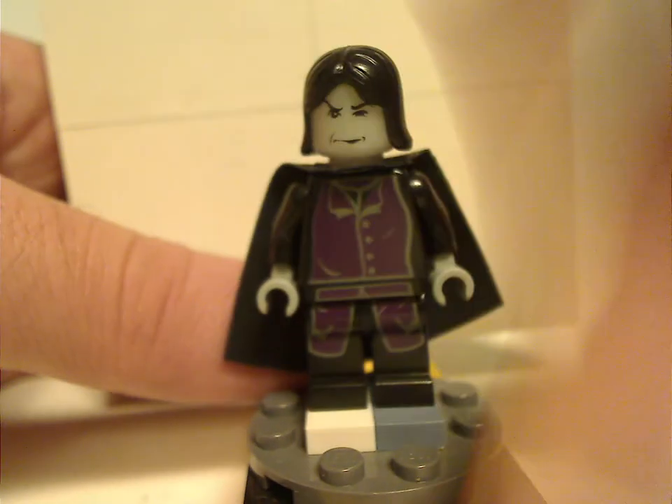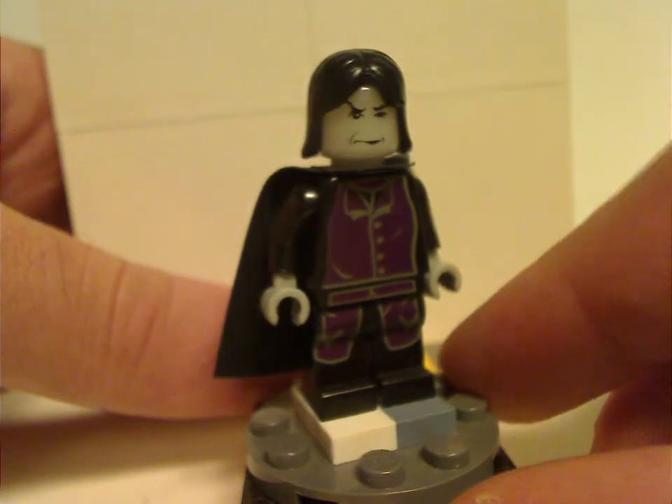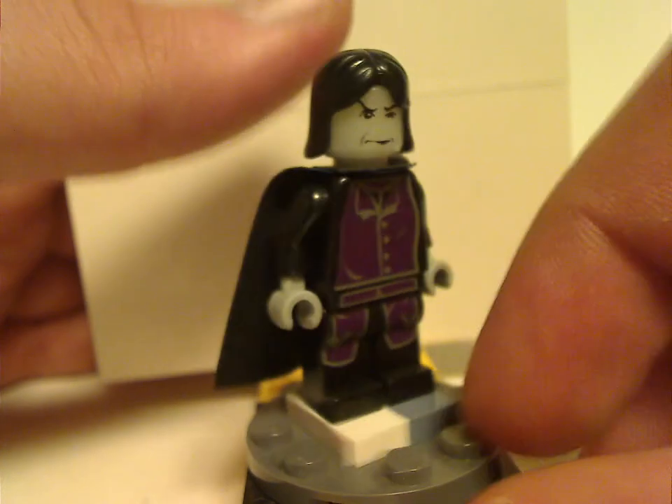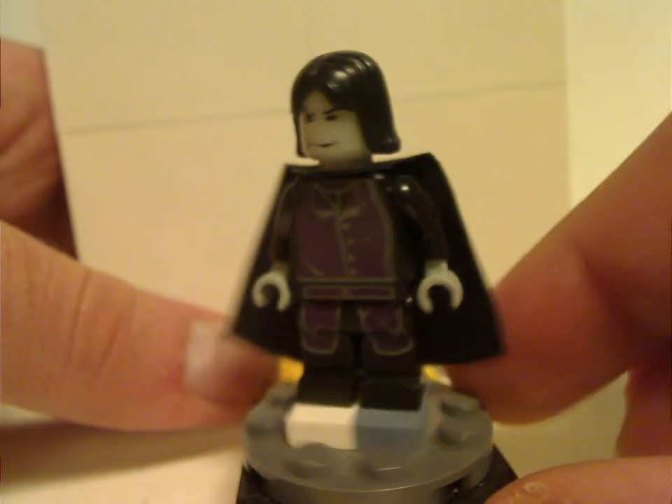Next is the Half-Blood Prince — well, Snape — same as in Snape's classroom and a few others, with the same glow-in-the-dark head. Not much else to look at; no back torso print or anything.